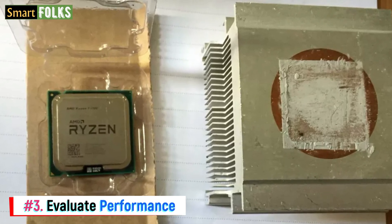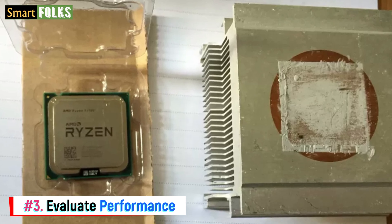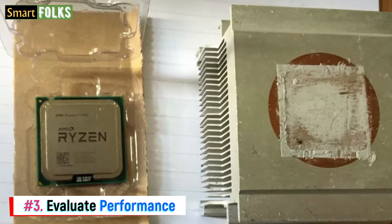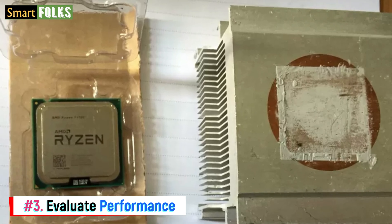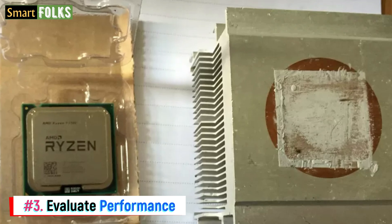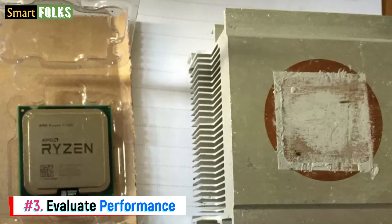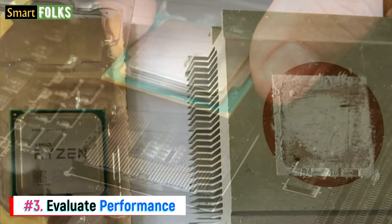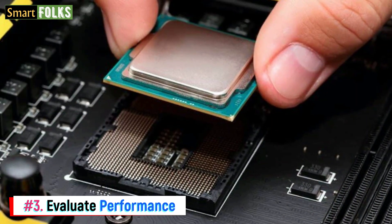Number three: evaluate performance. Using performance benchmarks is another useful technique for identifying a phony CPU. Tools like Cinebench, Geekbench, or 3DMark may be used for this. Compare the scores of your particular CPU model with the benchmark results — if its scores are far lower than those of the benchmark tests, your CPU may be counterfeit or operating inadequately.